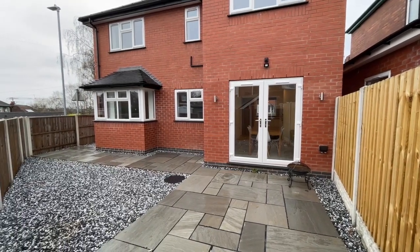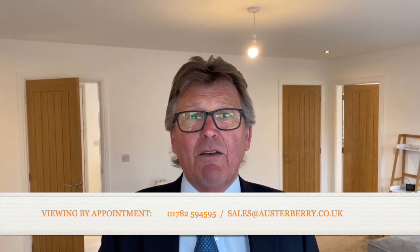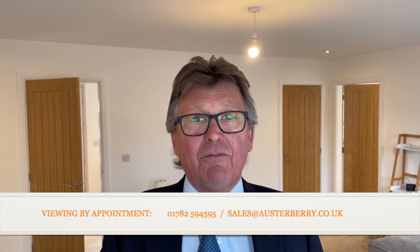Well that's our tour complete — thank you for viewing with me. I hope you've enjoyed your viewing. Contact us by email at sales@orsterberry.co.uk or by phone on 01782 594595. Thank you.